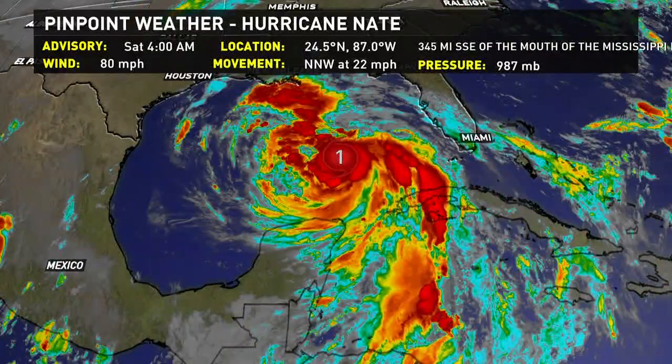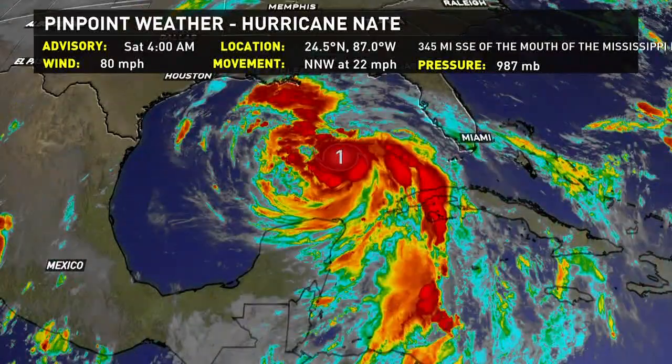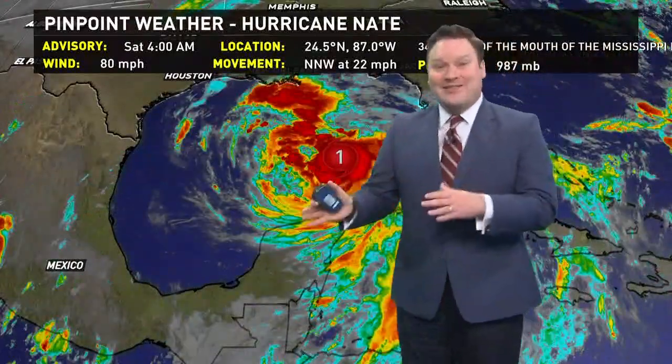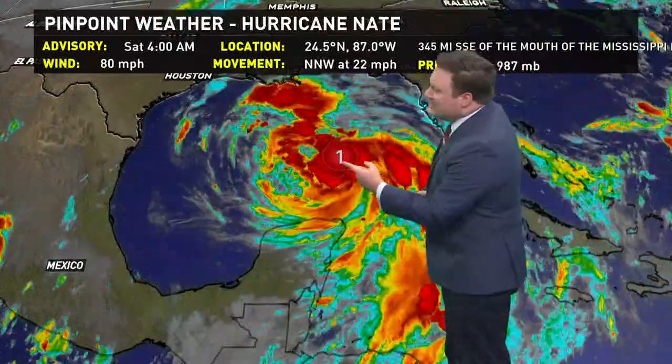What we're noting with the storm right now is that it is moving over the Loop Current — that area in the southern, southeastern Gulf of Mexico with extremely warm, deep water. Overall surface temperatures around the Gulf of Mexico are in the 80s, so it's enough to support hurricane strength and even some additional strengthening. Where it is right now is more indicative of areas in the Gulf where you see storms explode in strength.